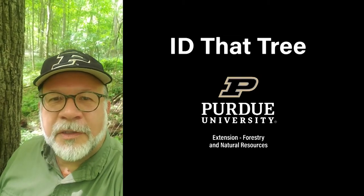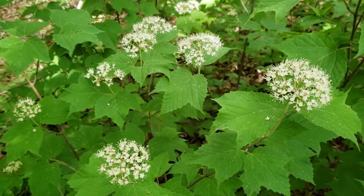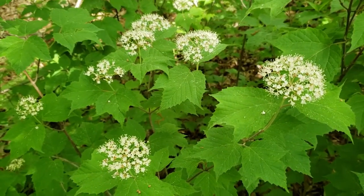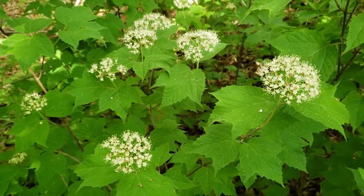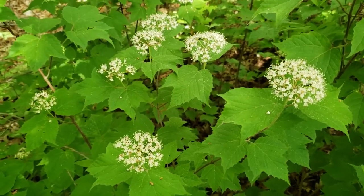This is Lenny Farley, Purdue University Extension Forester. Now let's ID that tree. In this edition of ID that tree, we're going to help you identify one of our understory shrubs commonly found here in Indiana, and that is maple leaf viburnum.